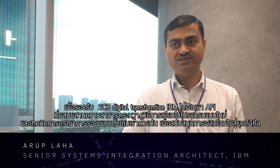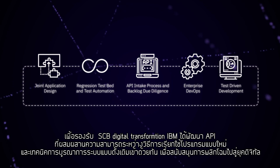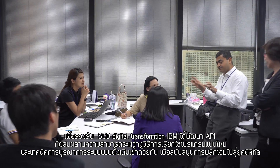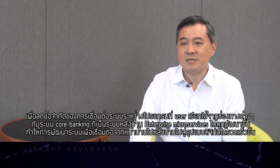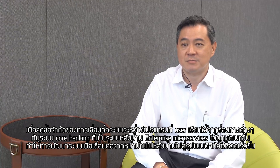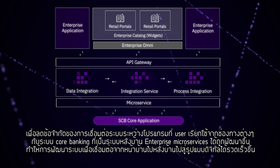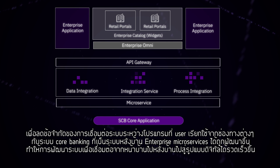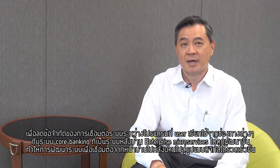To support SCB's digital transformation, IBM developed APIs blending the power of advanced programming with conventional system integration techniques. The power of DevOps makes our delivery agile. By decoupling the front-end application from the core legacy system, enterprise microservices bridges the gap between the fast-paced digital front-end and the slower, more mature pace of the legacy backend.